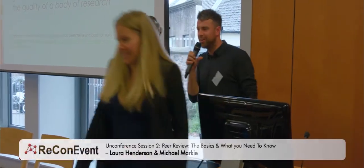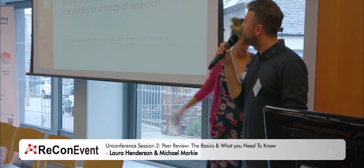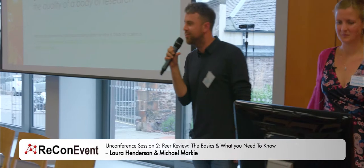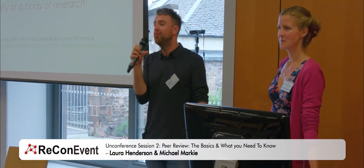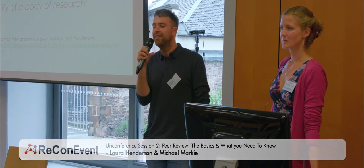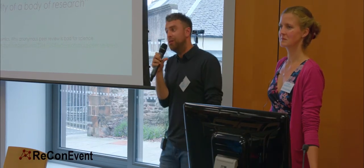Great, so I like the unconference sessions, they can be a bit more chilled out. How we're going to do this is I'm going to talk a little bit more about what is peer review, what we should be thinking before you do a peer review, and then Laura's going to take on the do's and don'ts and how you can do a good peer review.